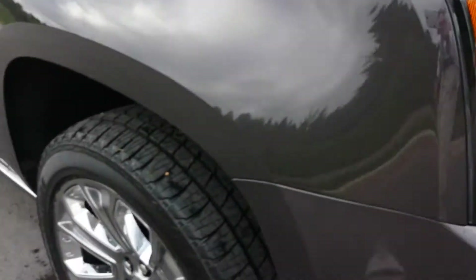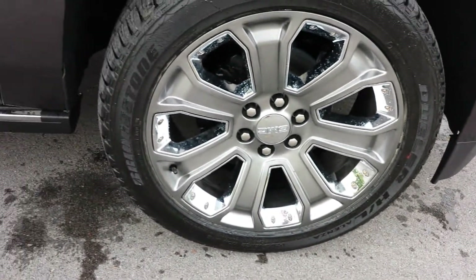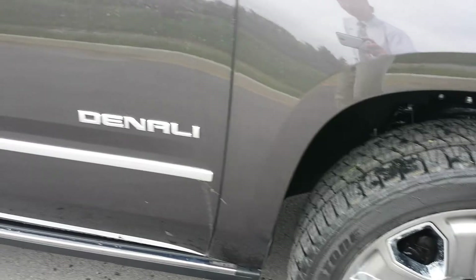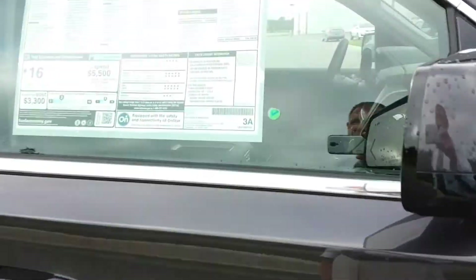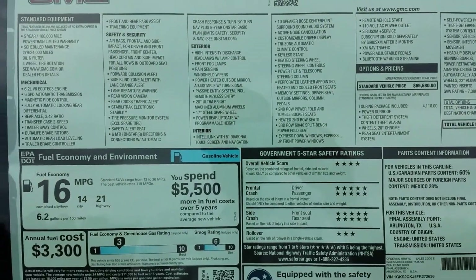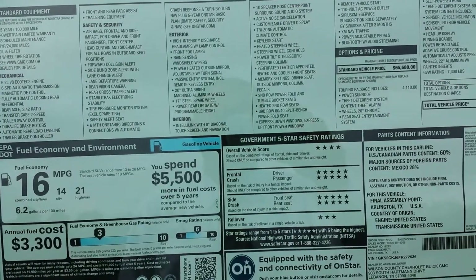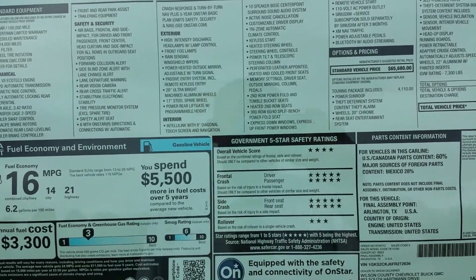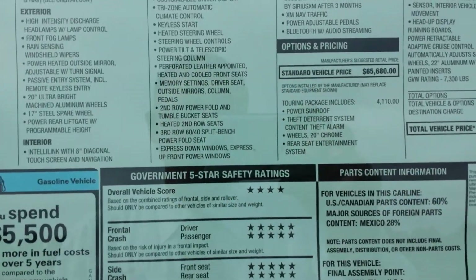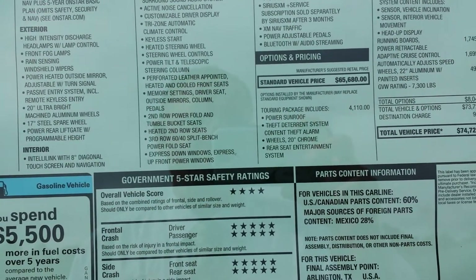GMC is stamped even inside the headlamps. If you'd like to see a copy of this window sticker, you can call me at 855-507-8520, email me at bryang@wilsoncountyauto.com, or visit online at wilsoncountymotors.com. It includes the touring package with the power sunroofs and theft deterrent system.